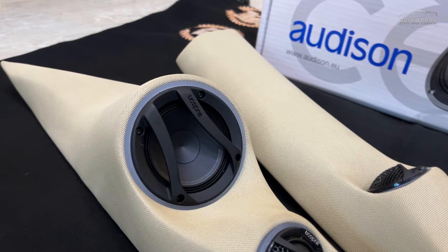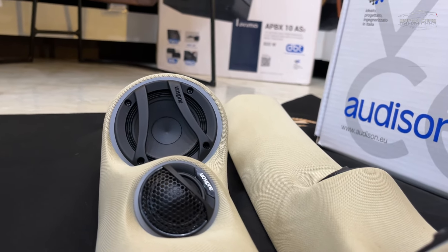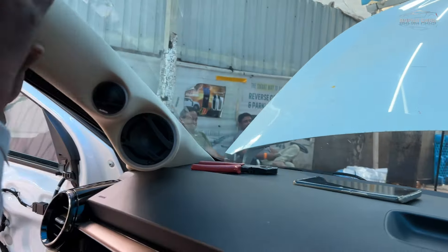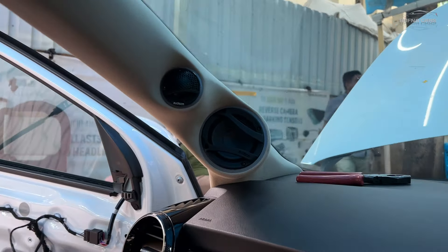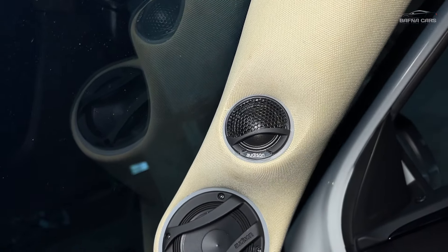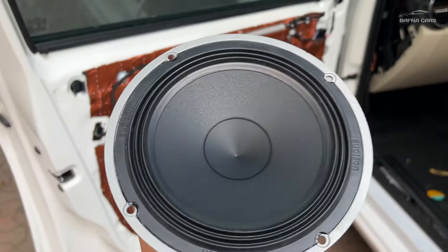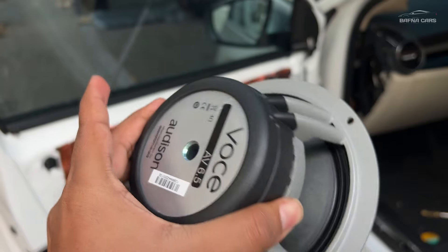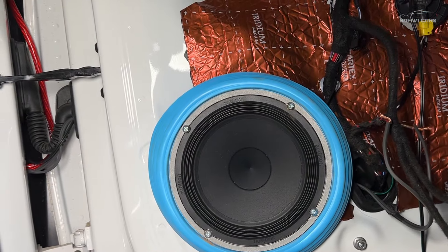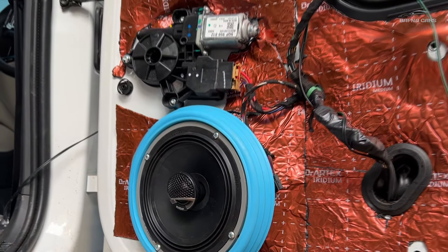We have designed a premium port for the front, both the pillars where we have installed the tweeters and the midrange. We have installed the speakers in the doors, as well as the coaxial speakers again from the Voce in the rear doors.